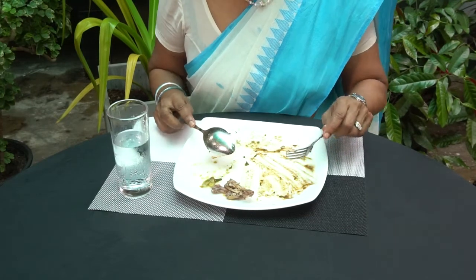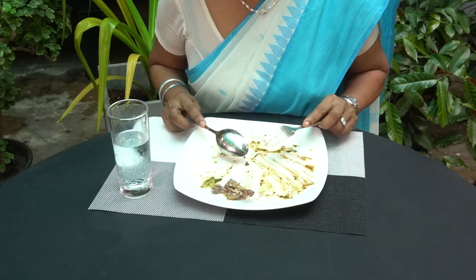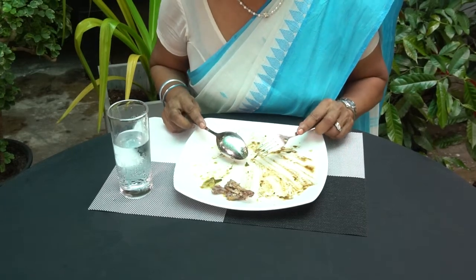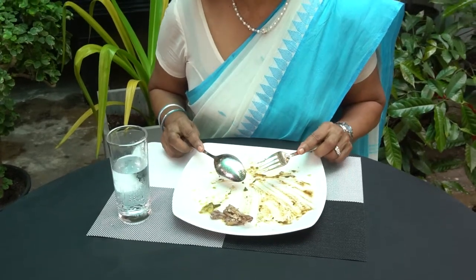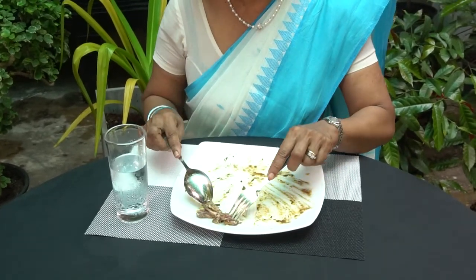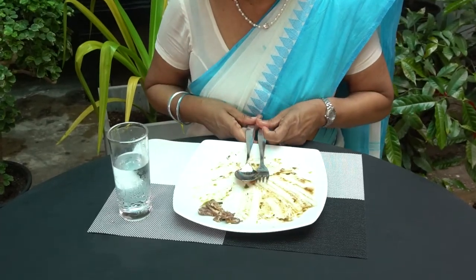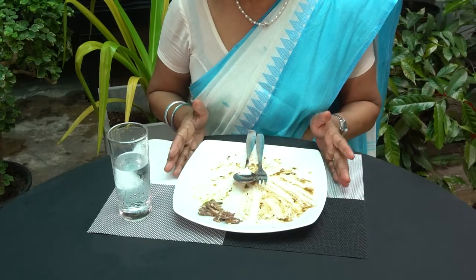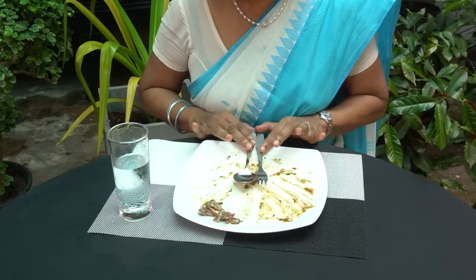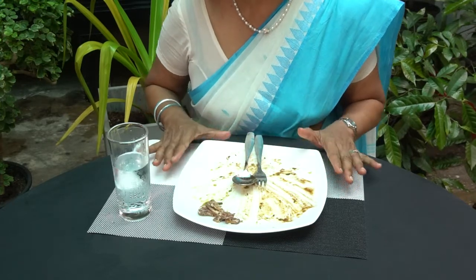Finally, when you finish eating, it is always a good habit to eat all the food that you have served for yourself. Especially when you go for a buffet, please don't overload your plate — serve only what you can eat. So once you complete your meal, you keep your fork and knife together turned upwards. This signals that you have finished your meal. Always the fork and the spoon or fork and knife together, turned upwards.